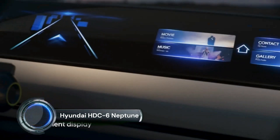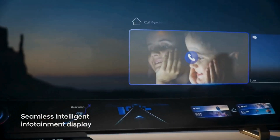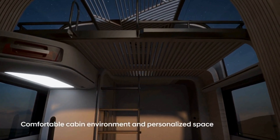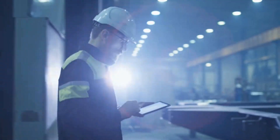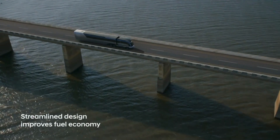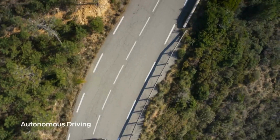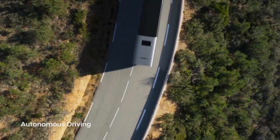The Hyundai HDC 6 Neptune is a concept hydrogen fuel cell truck that represents Hyundai's vision for the future of zero-emission commercial vehicles. Unveiled at the North American Commercial Vehicle Show, the HDC 6 Neptune features a sleek and futuristic design inspired by Art Deco trains of the 1930s. The truck is powered by a hydrogen fuel cell system, which produces electricity through a chemical reaction between hydrogen and oxygen, emitting only water vapor as a byproduct.